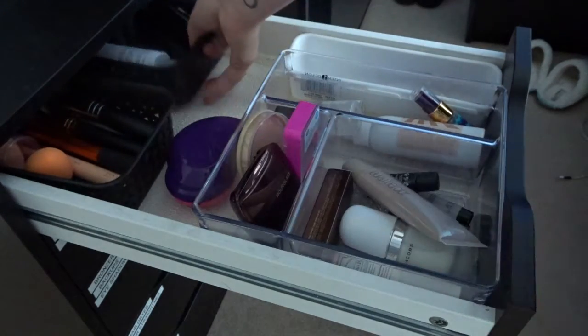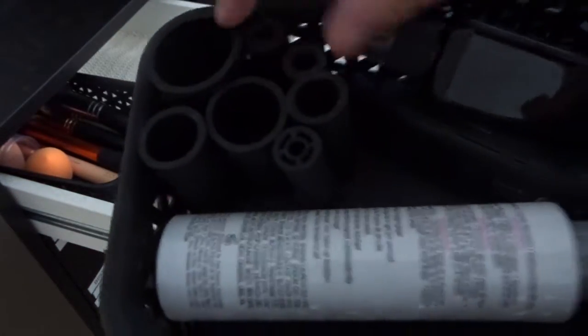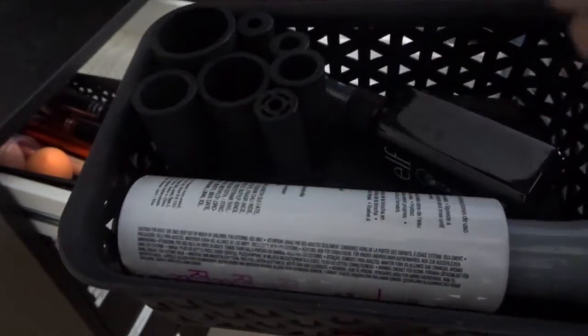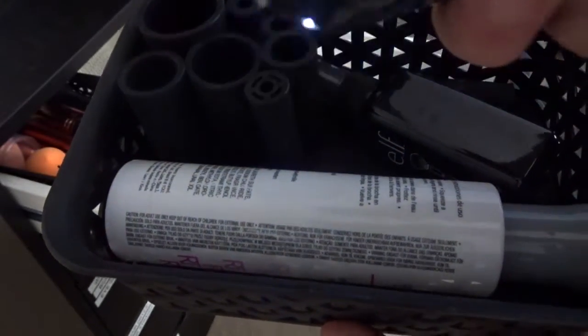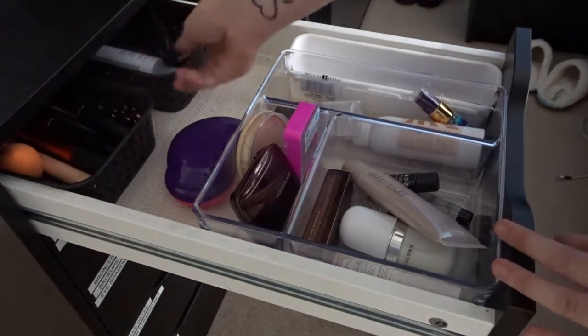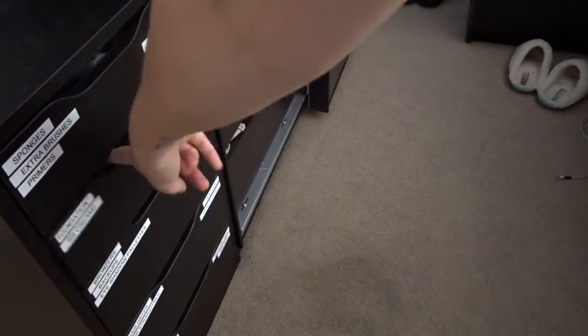In this bin I have my Style Pro bits — some brush cleaner, the Real Techniques brush cleaner, and the adapter for the Style Pro. That's everything in the first drawer. Moving on to the second drawer.